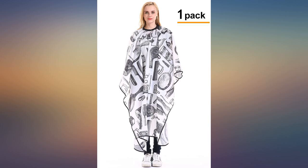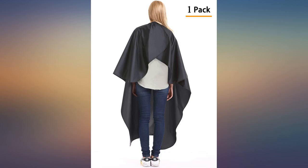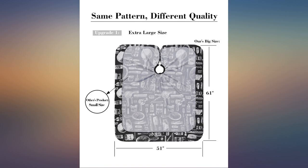Progressive design with a clear panel for the client to view an electronic device while processing. Very happy with the quality of this cape. The fabric is smooth and water resistant, and the neck adjusts from XL down to tiny child size.